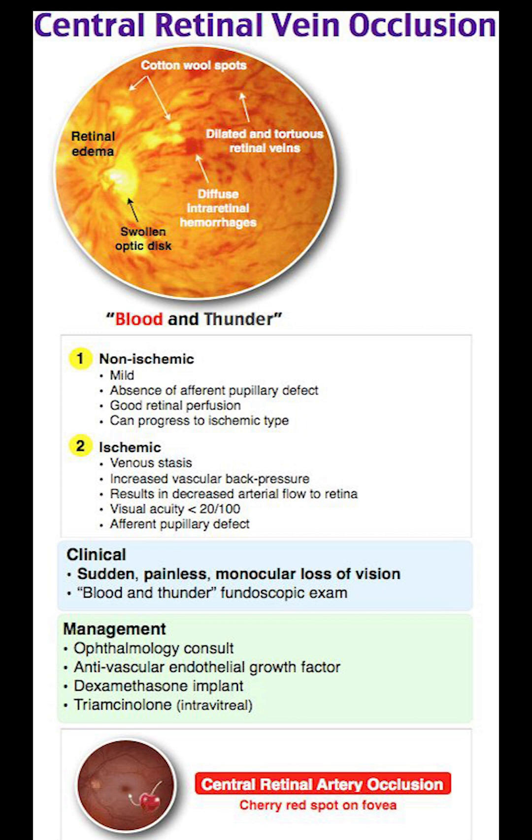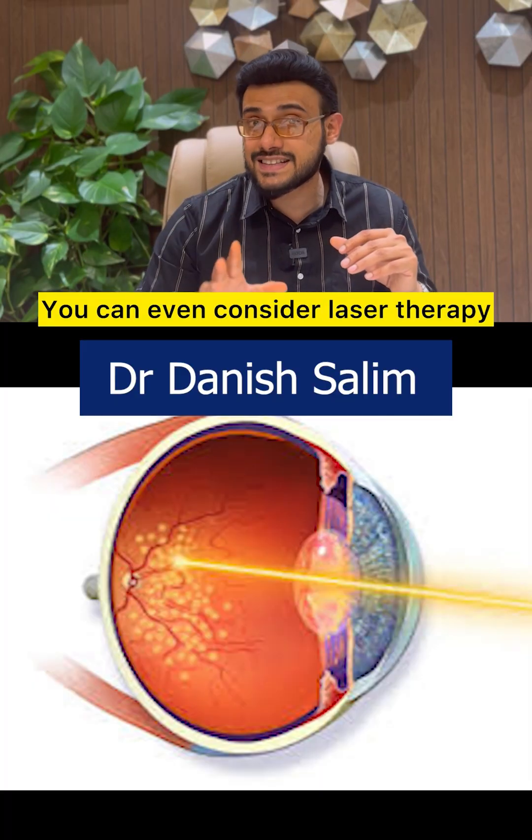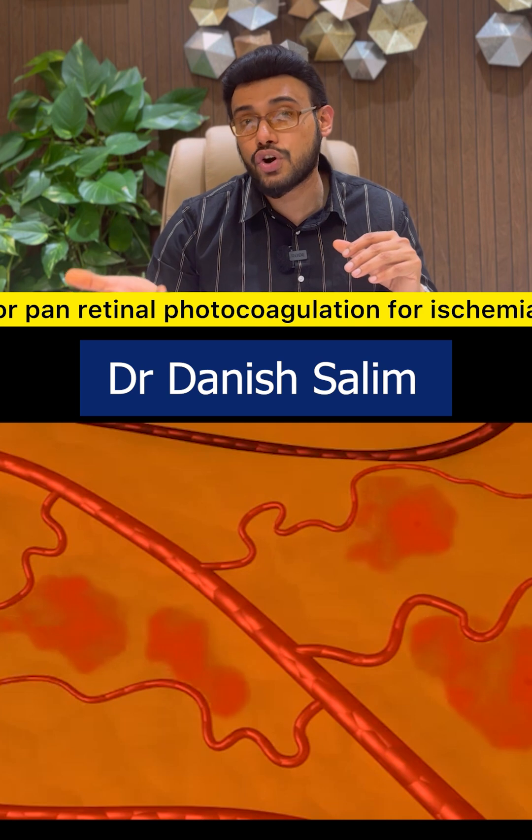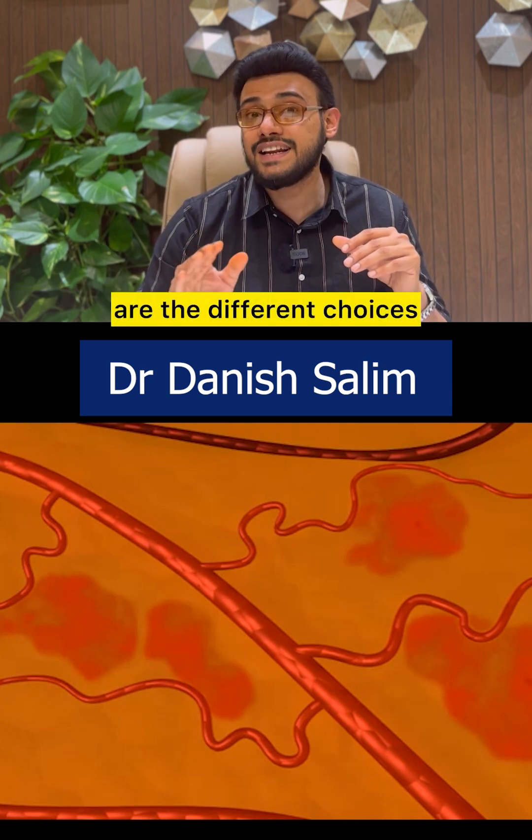These are the key findings. Treatment includes anti-VEGF agents or steroids to reduce macular edema. You can also consider laser therapy — focal laser for macular edema, or pan-retinal photocoagulation for ischemia — as different treatment choices.